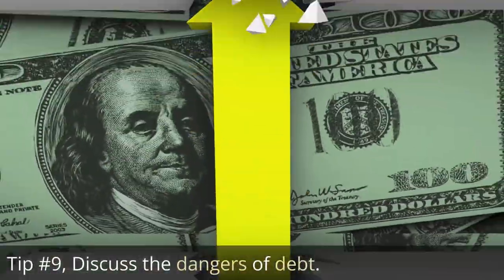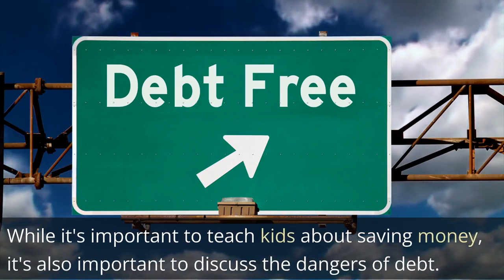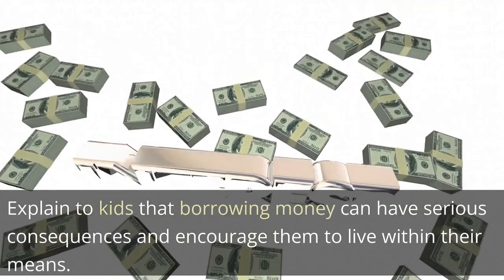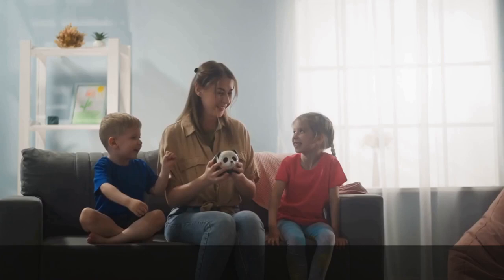Tip 9: Discuss the dangers of debt. While it's important to teach kids about saving money, it's also important to discuss the dangers of debt. Explain to kids that borrowing money can have serious consequences and encourage them to live within their means.